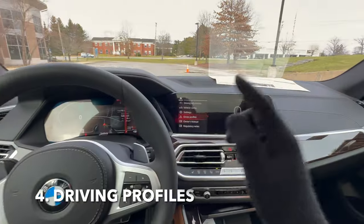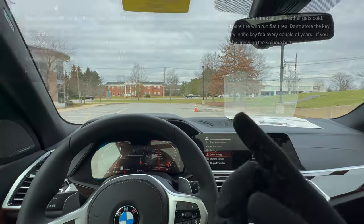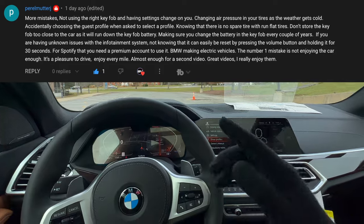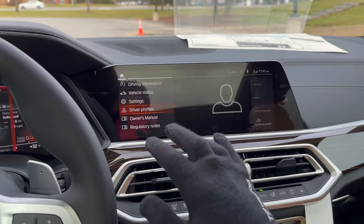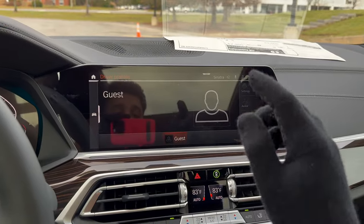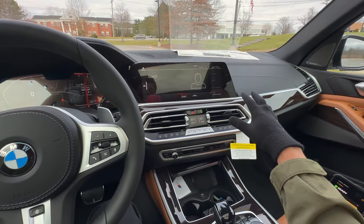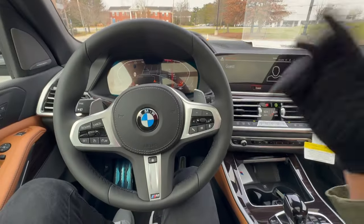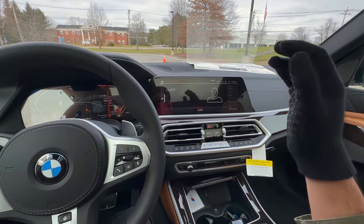For number four — driver profiles. After your BMW app is set up, the next thing you must do, if you have iDrive 7, is set up a driver profile. Once you set up your driver profile, all your settings within the vehicle — lighting controls, safety controls, presets, seat settings, and even your instrument cluster settings — will all save to your driver profile.